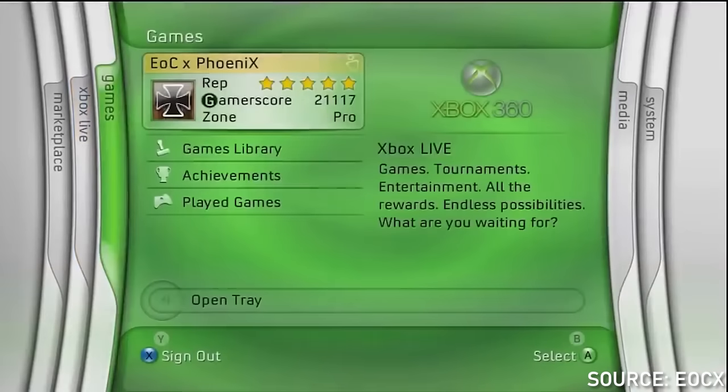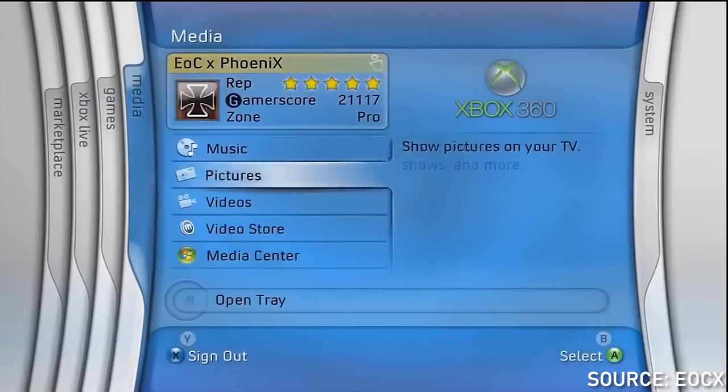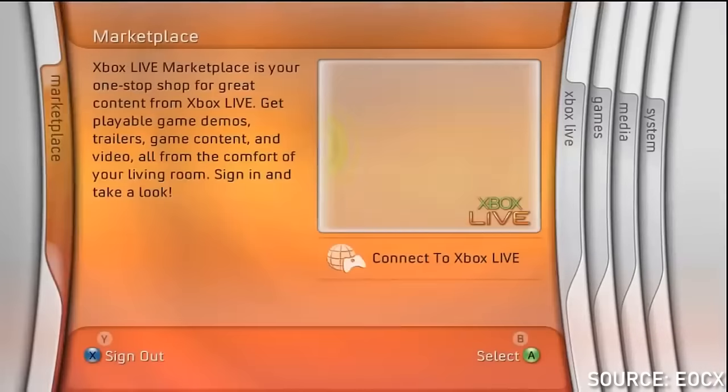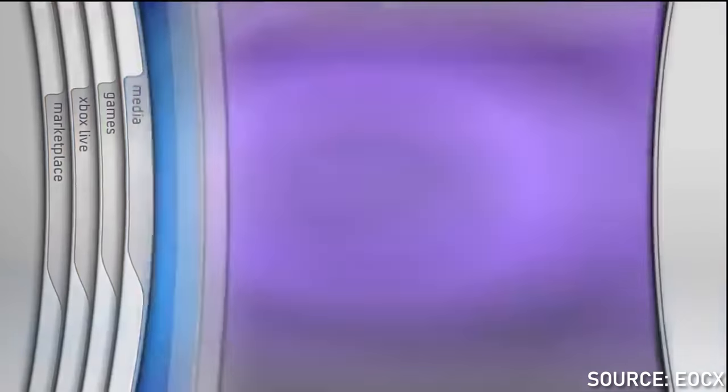Moving forward, we're going to jump all the way up to 2005 with the very beginning of the Xbox 360. Unlike the original Xbox, the 360 went through a ton of changes over the years. But the initial launch of the 360 had what the community refers to typically as the Xbox 360 blades.